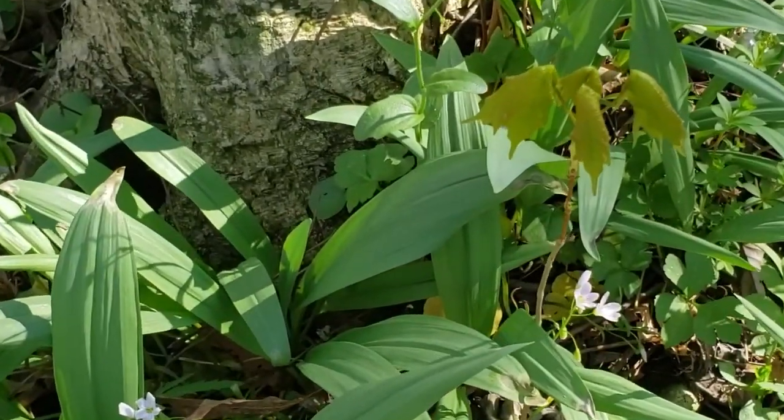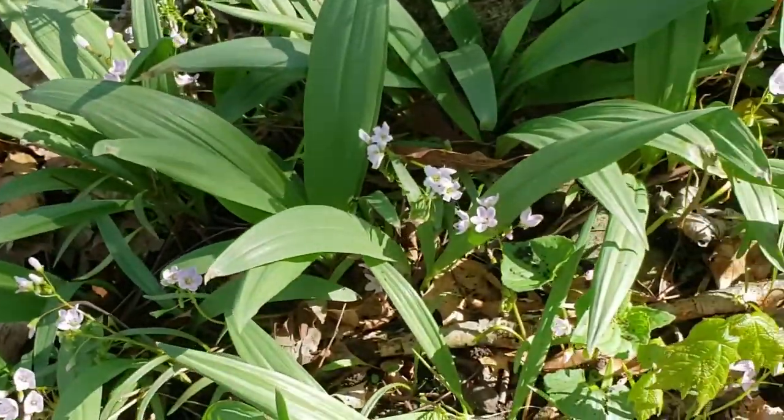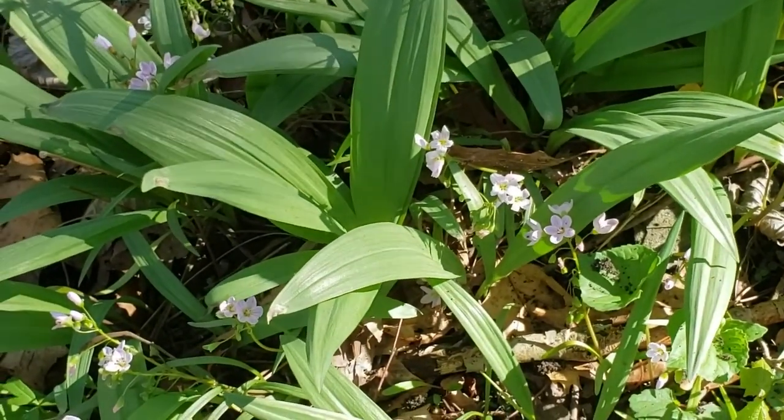We also can find tree seedlings, particularly the shade-tolerant tree seedlings, things like sugar maple. And we've got another very interesting plant here — this one with the broad green leaves is wild leek, or sometimes called ramps.